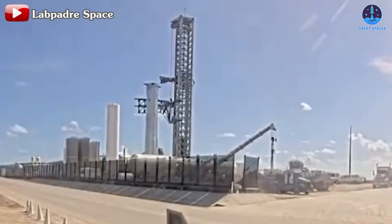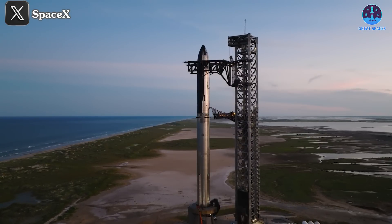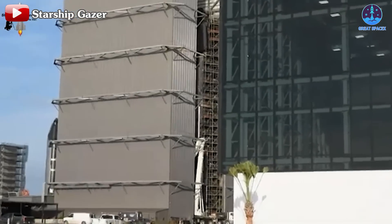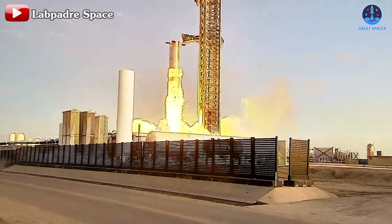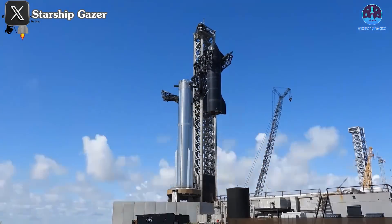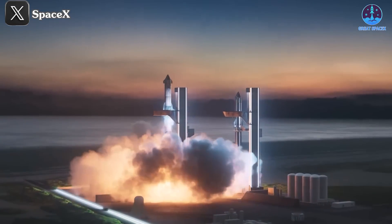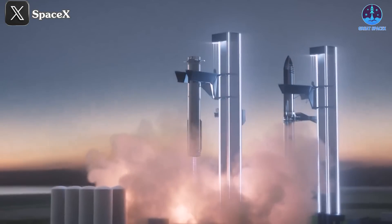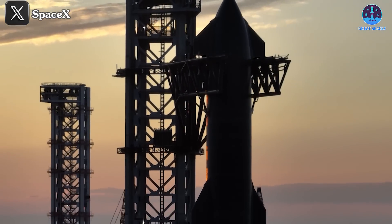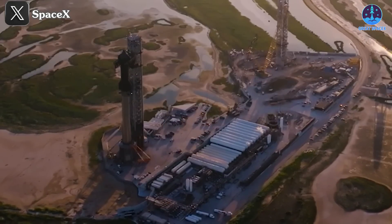SpaceX plans to enhance the hot staging ring system before installing it on B13. After these upgrades, SpaceX will likely roll B13 back to the launch pad, potentially alongside its companion S31, for integration testing. Having completed its own separate testing, S31 may soon join B13 on the pad. The static fire test for B13 was completed less than two weeks after Flight 5, setting an impressive pace. At this rate, integration tests are likely to occur in early to mid-November, with Flight 6 potentially launching in late November or early December.